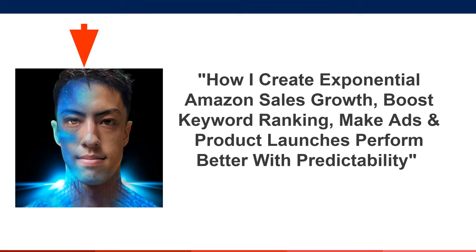I'm Danny Carlson, founder of Kenji ROI Amazon Agency and the Actualize Freedom podcast, all about selling on Amazon. This presentation is going to be about how I create exponential Amazon sales growth, boost keyword ranking, and make ads and product launches perform better with predictability.